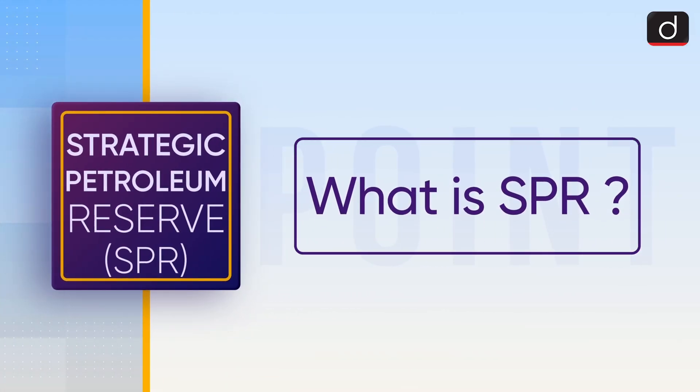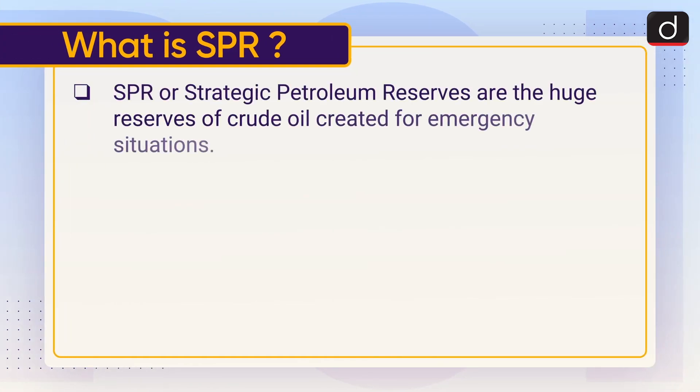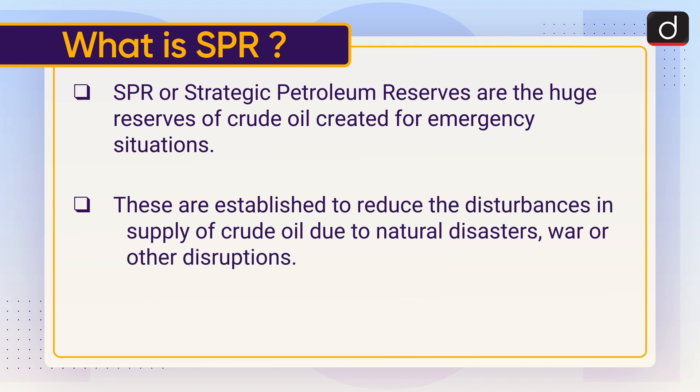SPR or Strategic Petroleum Reserves are huge reserves of crude oil created for emergency situations. These are established to reduce the disturbance in supply of crude oil due to natural disasters, war, or other disruptions.